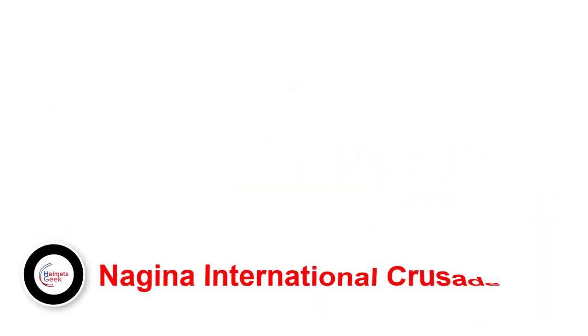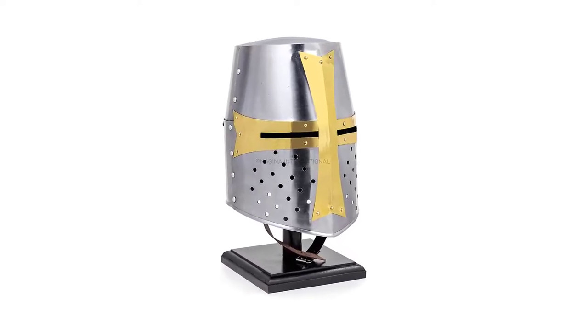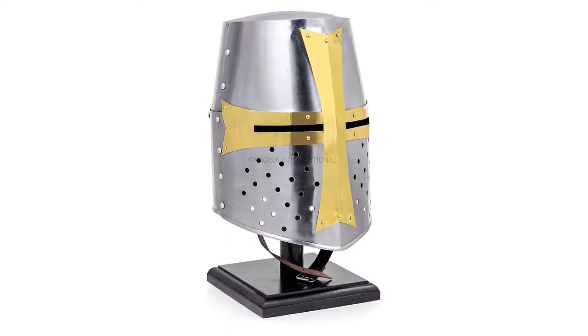Number one: Najina International Crusaders. The first helmet we have for you was common among the Templars. Although the Templars started around 1119, these helmets saw popularity in the early 13th century and lasted for a while before the authorities disbanded the group in 1312.